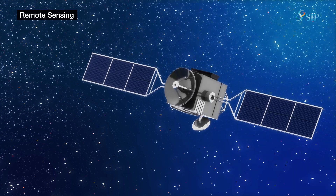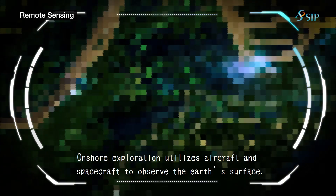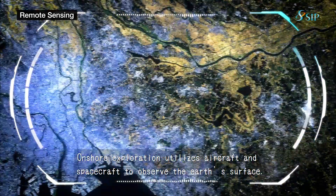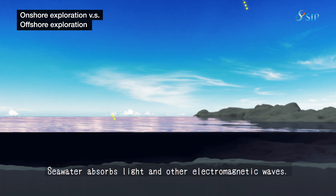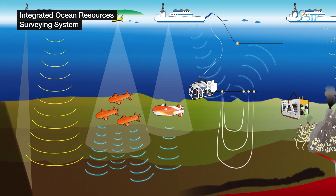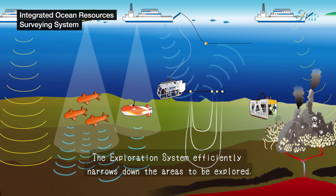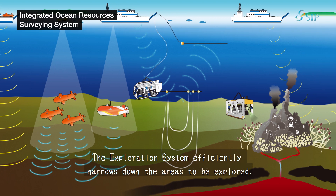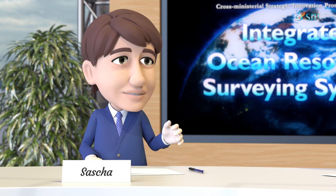Resource survey projects on shore employ geological maps and remote sensing techniques to narrow down prospective sites. Ocean resource surveying cannot do the same, as light and electromagnetic waves do not travel far in seawater. If we went looking for resources without adequate planning, it would entail enormous cost and immeasurable labor. Therefore, efficient and low-cost methods to survey ocean resources are required and have been incorporated into the Integrated Ocean Resources Surveying System.